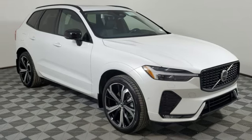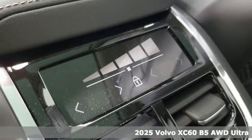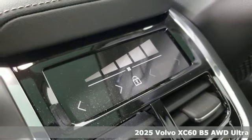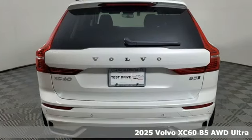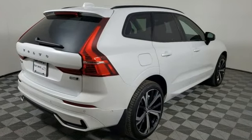Here's a new 2025 Volvo XC60. This XC60 is a smooth and simple taste of Scandinavia, loaded with the features that make life easier and safer. It comes with all the amenities you need.